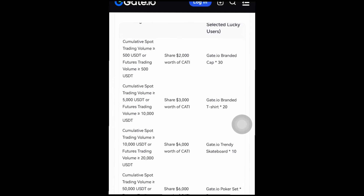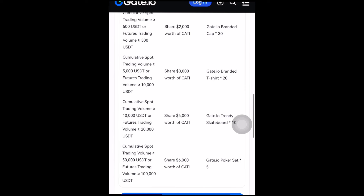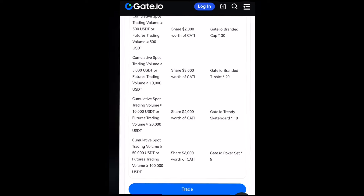For the second tier, cumulative spot trading of nothing less than five thousand USDT shares a prize pool of two thousand dollars worth of KATI token plus a Gate.io branded t-shirt. For the third tier, cumulative spot trading of nothing less than ten thousand dollars shares a prize pool of four thousand dollars worth of KATI token and also a branded skateboard. Lastly, cumulative spot trade of nothing less than fifty thousand dollars shares a prize pool of six thousand dollars worth of KATI token and a Gate.io poker set.